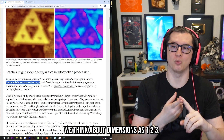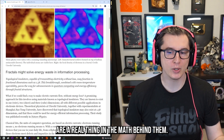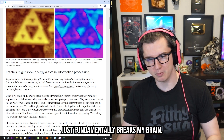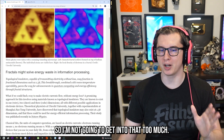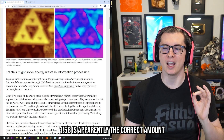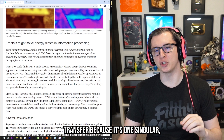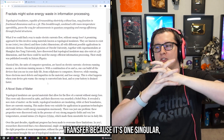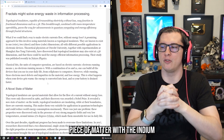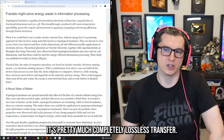We usually think about dimensions as one, two, three — something like that. Fractional dimensions are a real thing, and the math behind them fundamentally breaks my brain, so I'm not going to get into that too much. Fractional dimension 1.58 is apparently the correct amount to create near-lossless energy transfer, because it's one singular piece of matter with the indium and the bismuth just touching each other — it's pretty much completely lossless transfer.